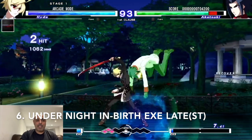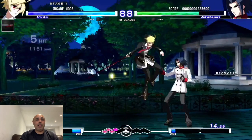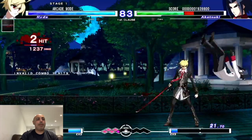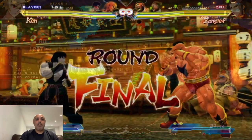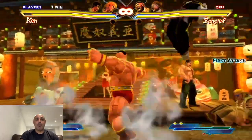Number 6 is Under Knight In-Birth Exe:Late — the name is ridiculous but the gameplay is great. This is a really fun fighting game with amazing graphics. The story is a bit too convoluted, but other than that it's a really good game.